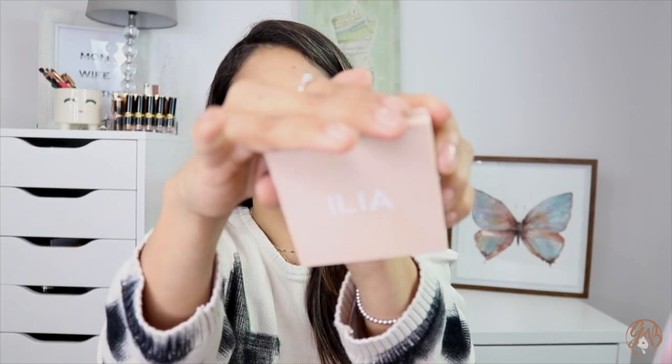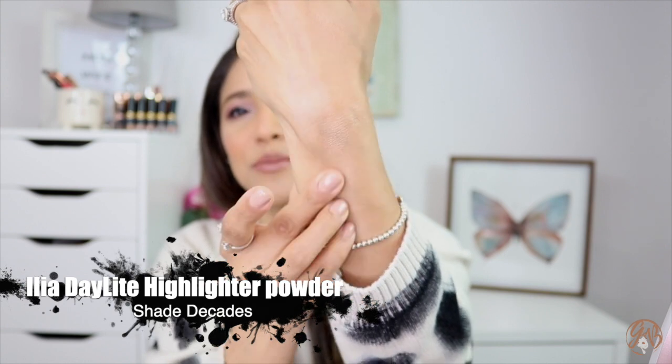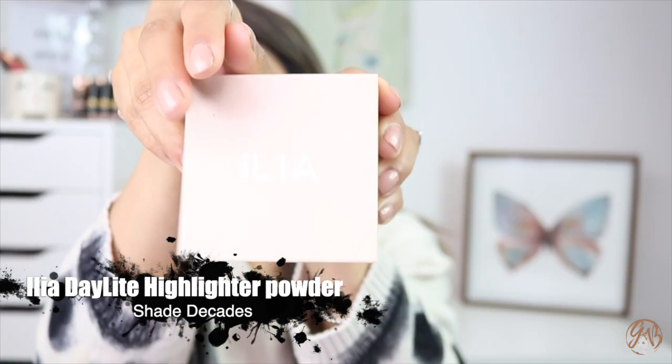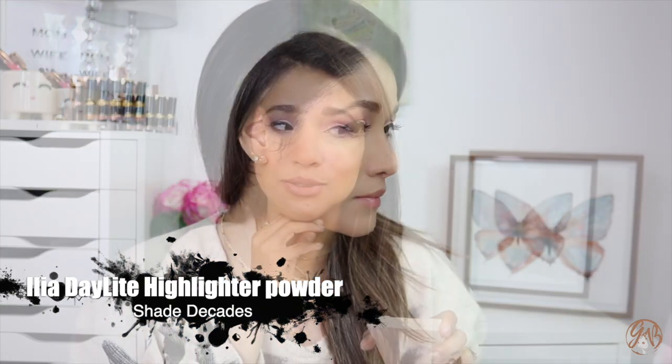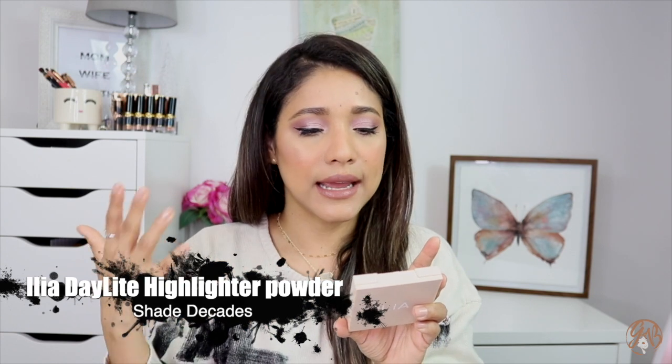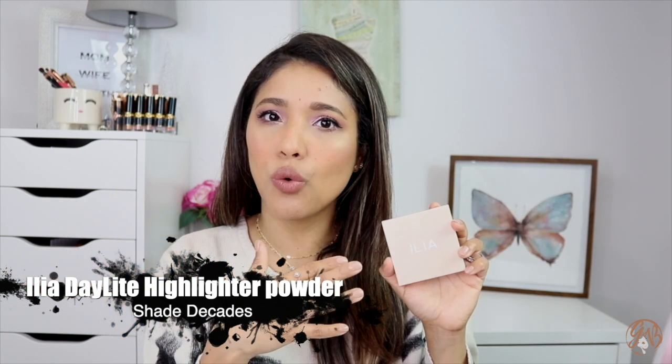The highlighter I'm wearing today is this one by Ilia — and I have a video coming soon with all my favorite glowy products for summertime. This one by Ilia is what I'm wearing right now and it looks so nice. It's the perfect gold — this is the Ilia Daylight Highlighting Powder in shade Decadence. Even if you're fair you'll enjoy it because it's gold mixed with platinum, so it works for everyone. I'm a medium complexion and I don't usually like platinum highlighters, but this one I really enjoy — it just melts beautifully.